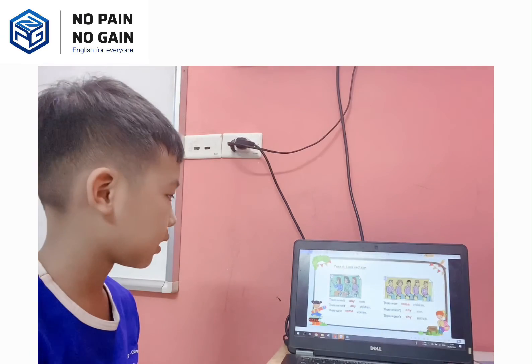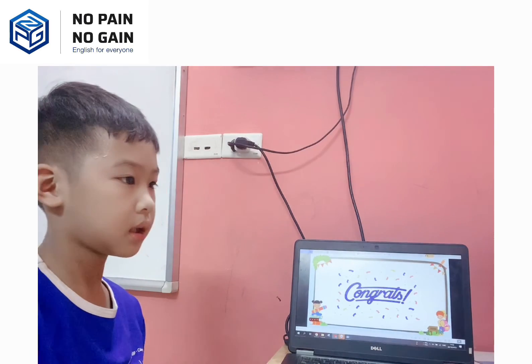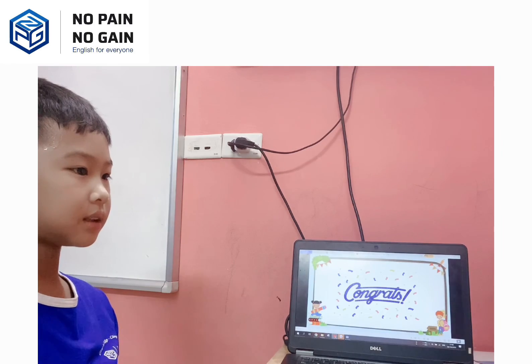So that's all about your speaking test today. You did very well. Are you happy? Yes. Thank you. Bye.